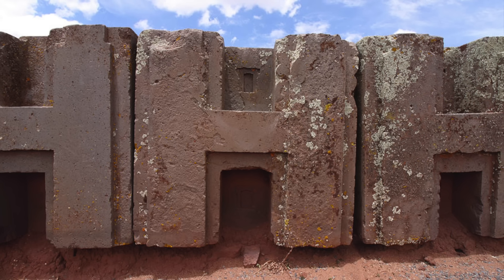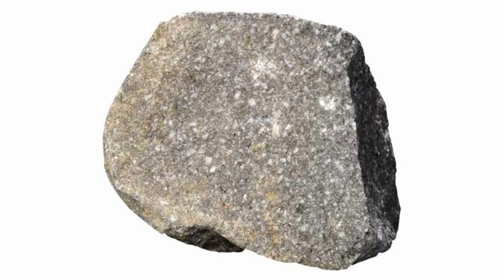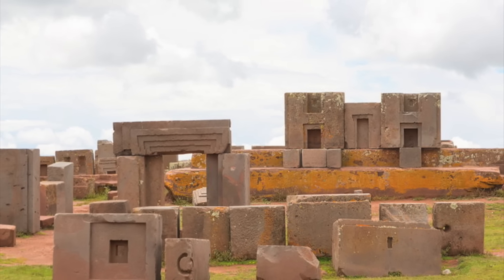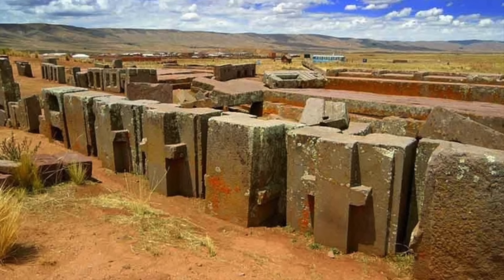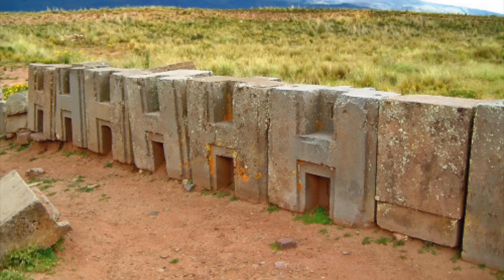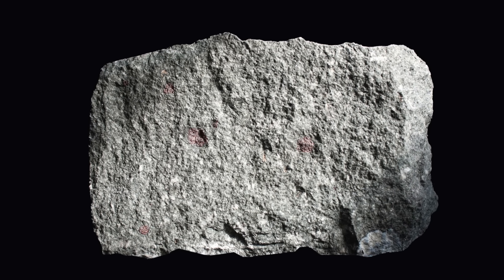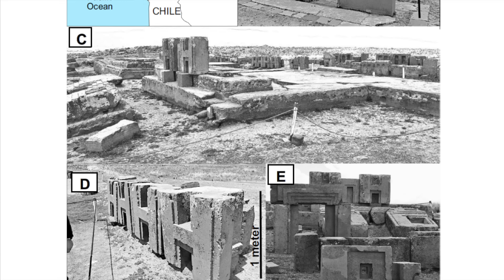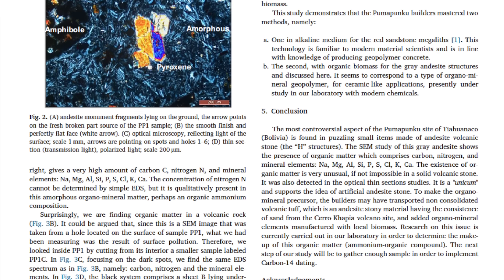The scientists had discovered organic matter within the structure of a volcanic rock. Geologically speaking, it is not possible to have organic matter in a solid volcanic rock, and it wasn't just one anomalous blob — it was seen throughout the samples. The only viable explanation from the researchers is that the andesite is actually a ceramic-like man-made stone. They claim the organic matter detected suggests the reaction of ammonium organic compounds from vegetal or animal origin with minerals, to form an organo-mineral binding agent to hold the geopolymer rock together. It seems likely that the builders transported non-consolidated volcanic tuff, which has the consistency of sand, from the Kero-Capia region and added the organo-mineral binder, manufacturing the stone with local biomass.